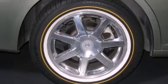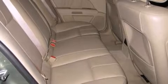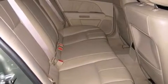Top features include front dual-zone air conditioning, delay-off headlights, front and rear reading lights, a power seat, automatic dimming door mirrors, power door mirrors and heated door mirrors, reverse sensing system, and leather upholstery.